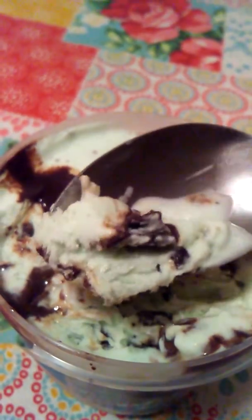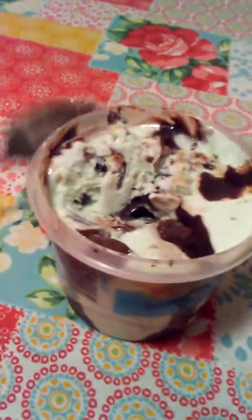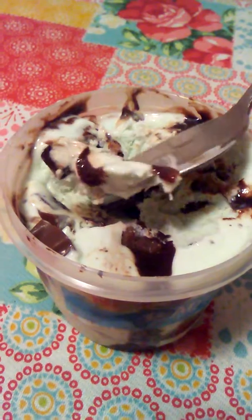So if you love ice cream and you love mint ice cream, I would highly recommend going out and getting some. Thank you for watching — I highly recommend this product, it is super good. Of course I don't need to spill ice cream all over my tablecloth, but it is so good guys. Bye!